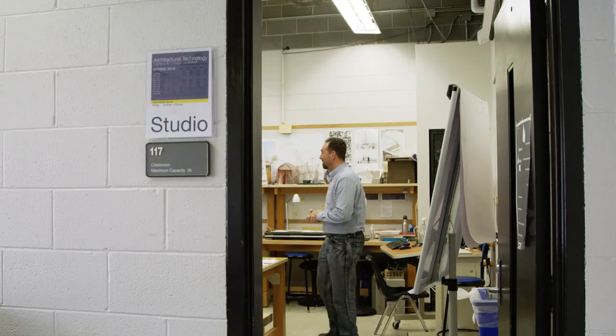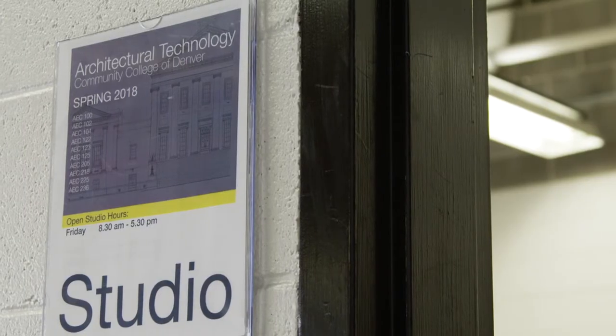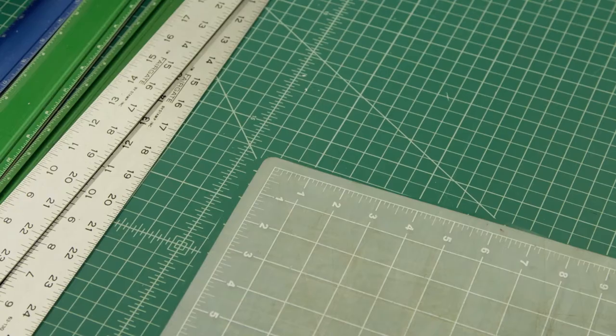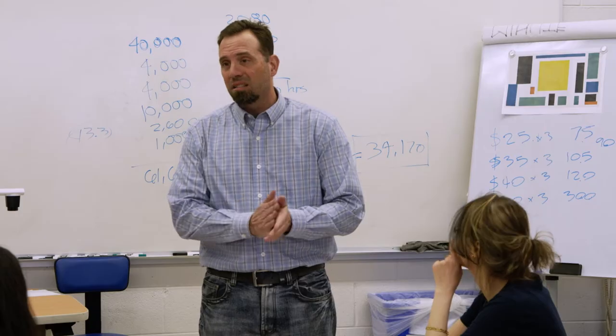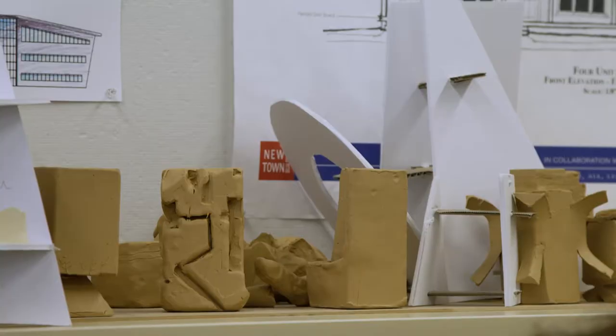The architectural technology program here at Community College of Denver does two things. One is to train paraprofessionals to take on many of the challenging tasks that occur within architectural offices. We also train people to transfer to four-year programs in architecture to continue their education onwards towards licensure as architects.